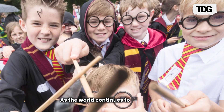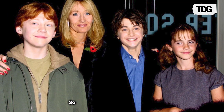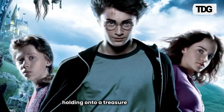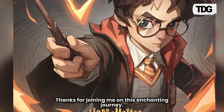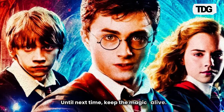As the world continues to celebrate JK Rowling's magical universe, items like this book cover are only going to grow in value and significance. So if you ever come across rare Harry Potter memorabilia, you might just be holding onto a treasure of your own. Thanks for joining me on this enchanting journey. Don't forget to like and subscribe for more magical insights. Until next time, keep the magic alive.